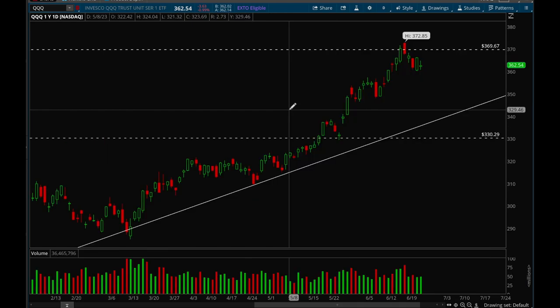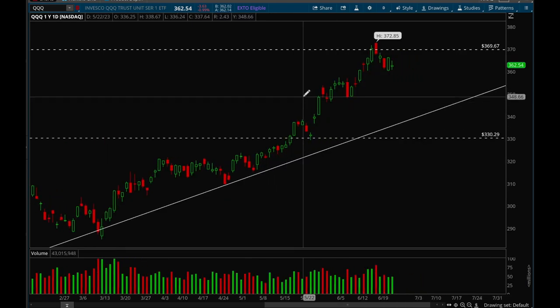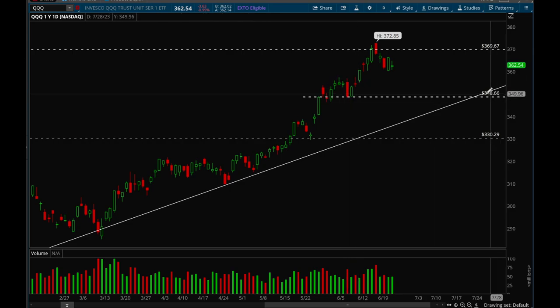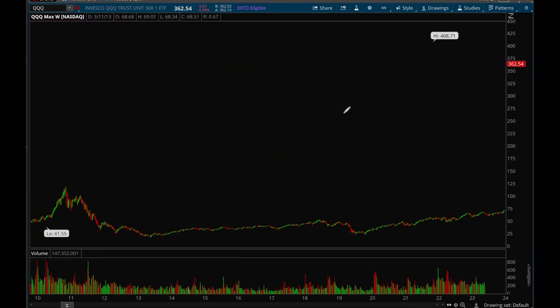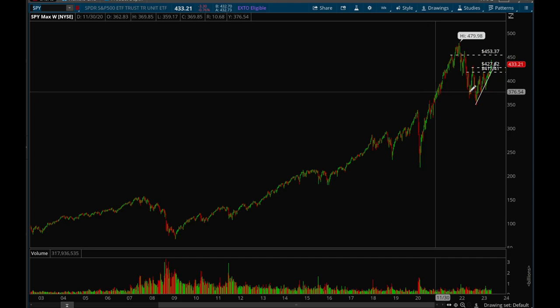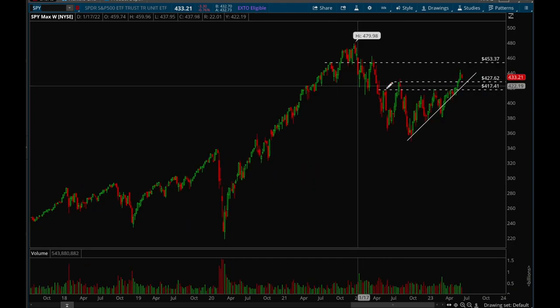Looking at the daily chart, there was some support at the 348 level — we got extended, pulled back, bounced back, got rejected again, then bounced off that 348 level. So 348 could be the first support level and it would be important for the bulls to hold. Overall, tech is still looking the strongest out of all sectors, and I still think tech is where you want to be putting your money. QQQ is acting a lot stronger than SPY.